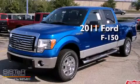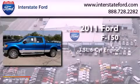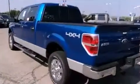This is a brand-new 2011 Ford F-150. It has a 3.5-liter six-cylinder engine, an automatic transmission, and four-wheel drive.